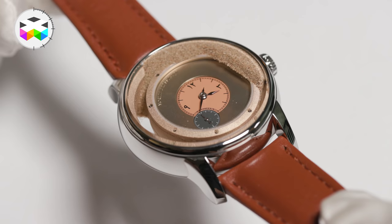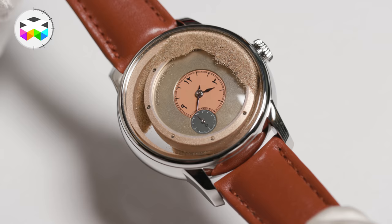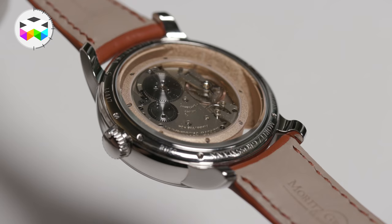There were actually two examples of this. The first is a limited edition co-developed with the brand's local distributor, the Siddiquis & Son — a watch that combines something you would normally never want to see in a watch: sand.